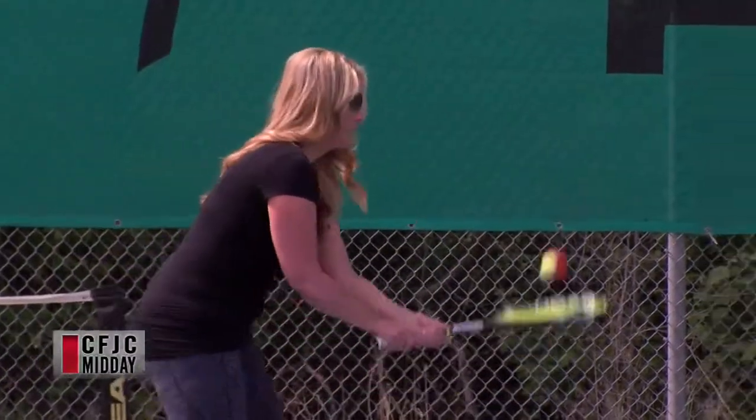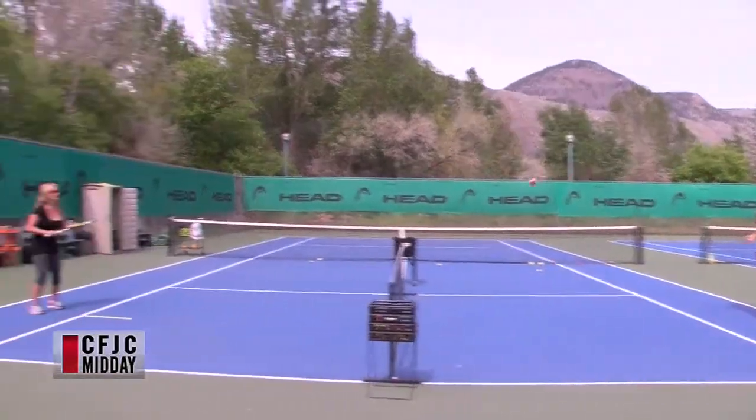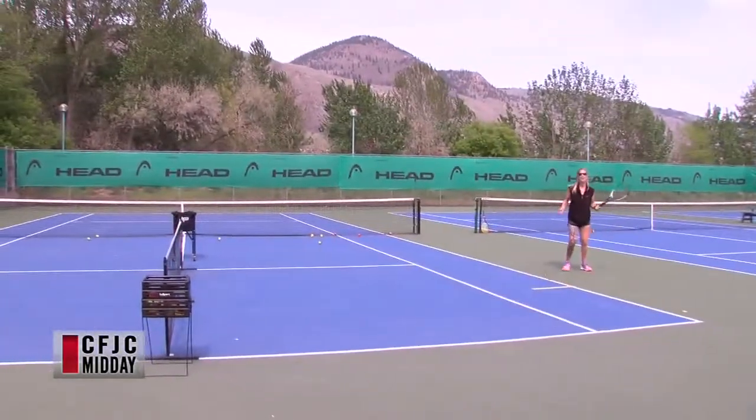We currently have three classes going — Thursday morning and Saturday morning. There are about four to six people right now, and we'll be going all summer. People shouldn't be intimidated. Not everyone is hand-eye coordinated and getting started can be intimidating.